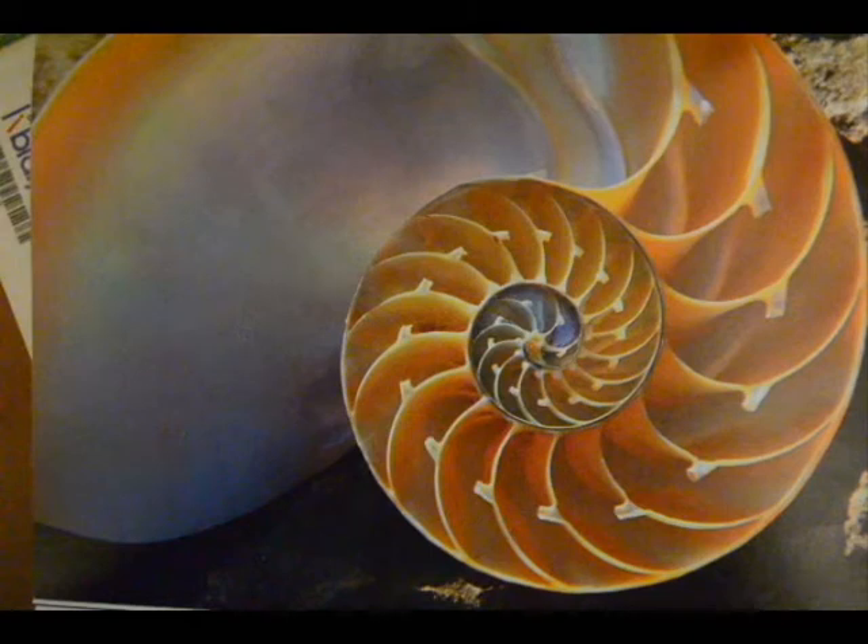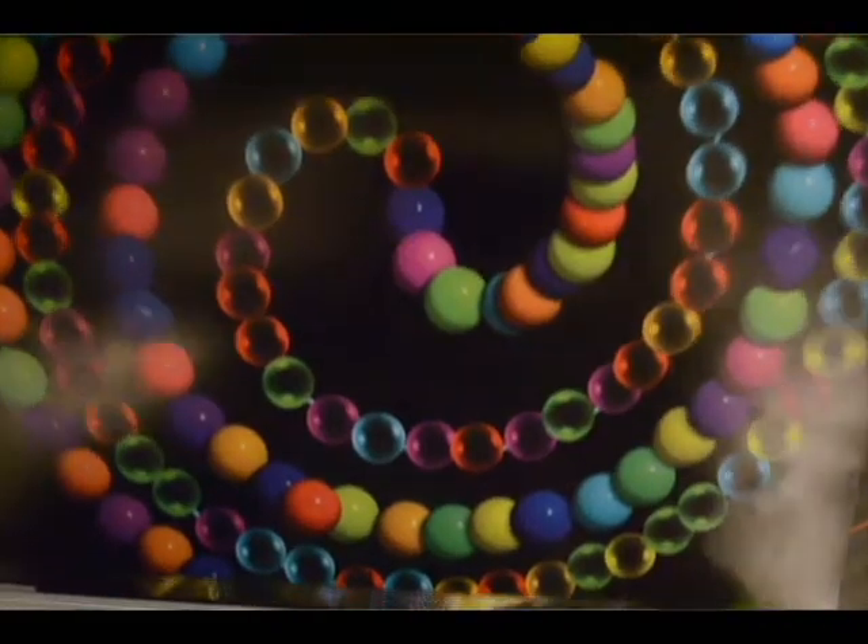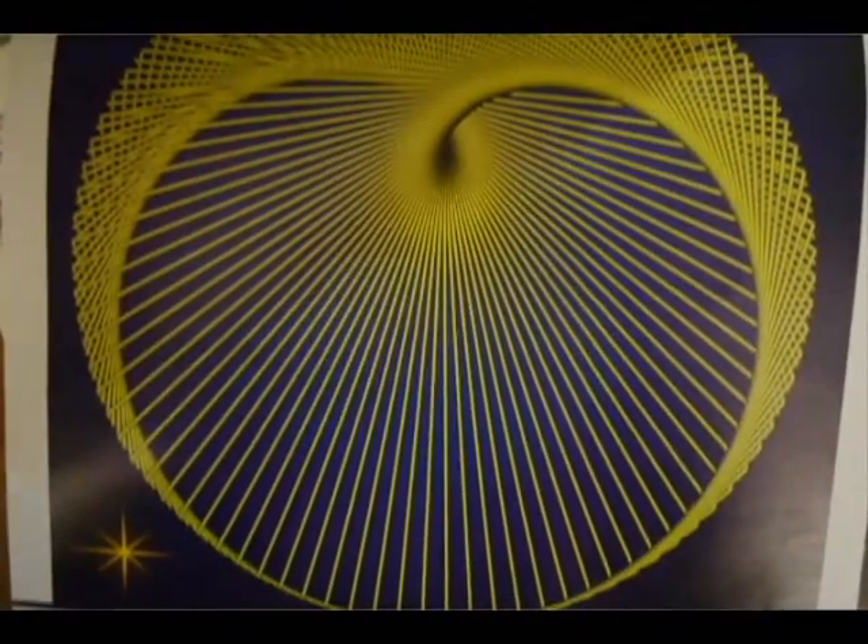The logarithmic spiral found in nautilus shells is a result of the way that the nautilus grows. It creates chambers as it grows, which are like flotation devices for it. As it gets bigger, the flotation device has to get bigger, so it's exponential growth. A logarithmic spiral is a result of constant relative growth.